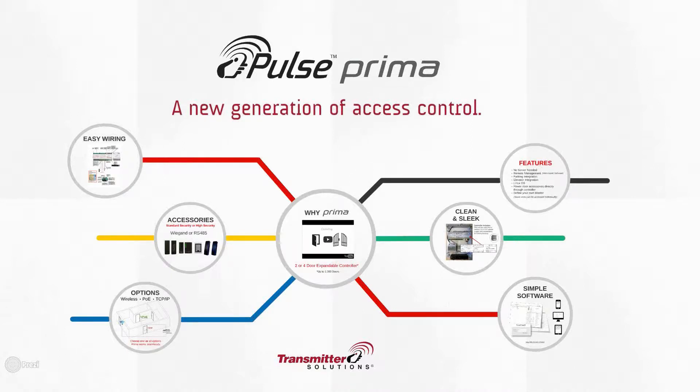Hello, this is Quinn with Transmitter Solutions. We're excited to have you all here this morning to listen to this webinar on our Prima Access Control System. What we're going to do this morning is have you ask questions and make sure that you understand this and feel comfortable with at least the introduction to it by the end of this webinar.